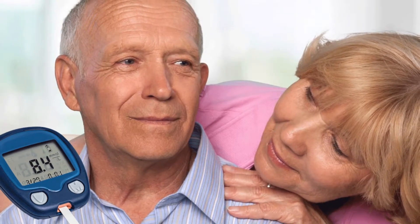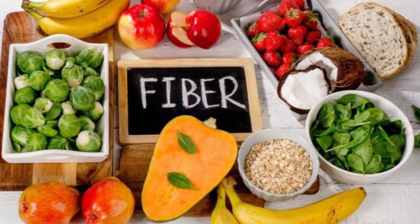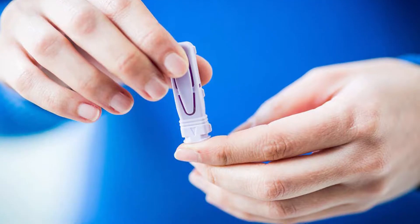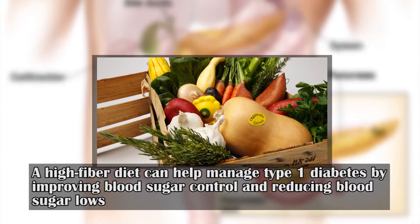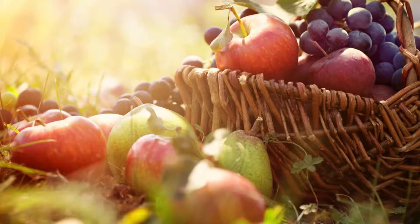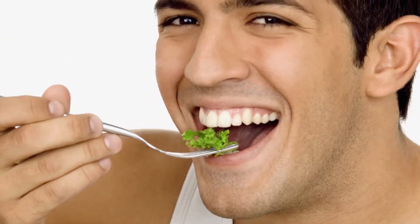Three: increase your fiber intake. Fiber slows carb digestion and sugar absorption, and for these reasons it promotes a more gradual rise in blood sugar levels. A high-fiber diet can help manage type 1 diabetes by improving blood sugar control and reducing blood sugar lows. Foods that are high in fiber include vegetables, fruits, legumes, and whole grains. The recommended daily intake of fiber is about 25 grams for women and 38 grams for men.